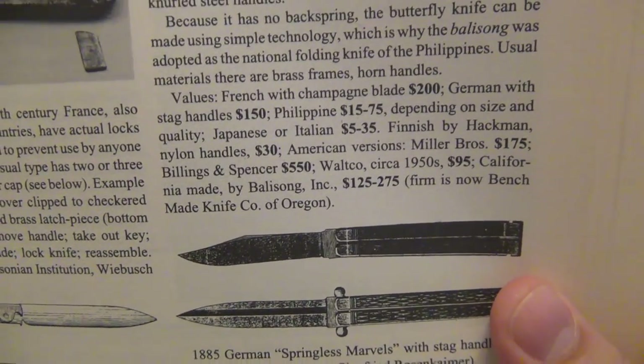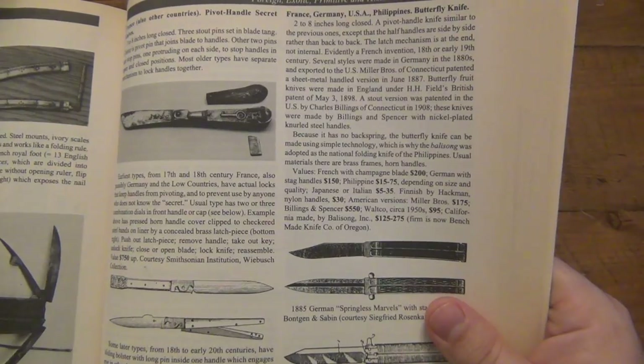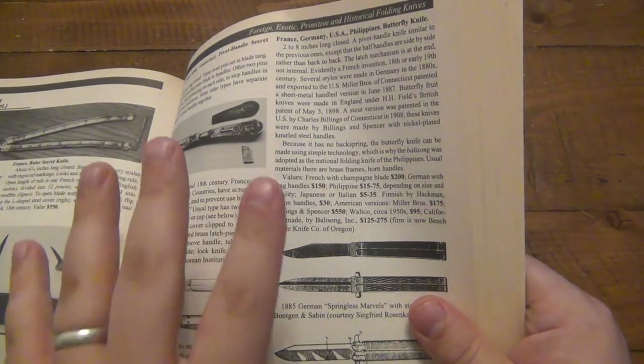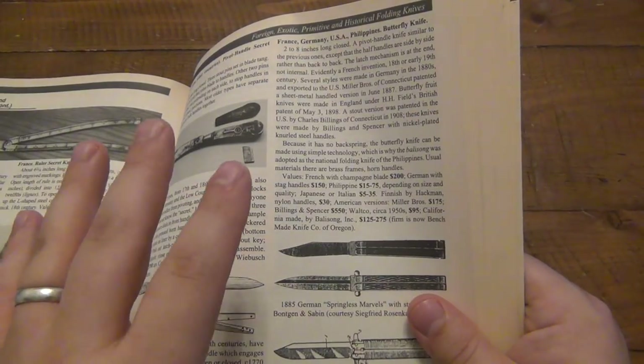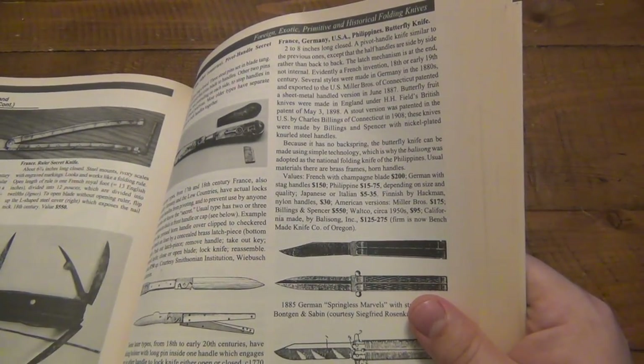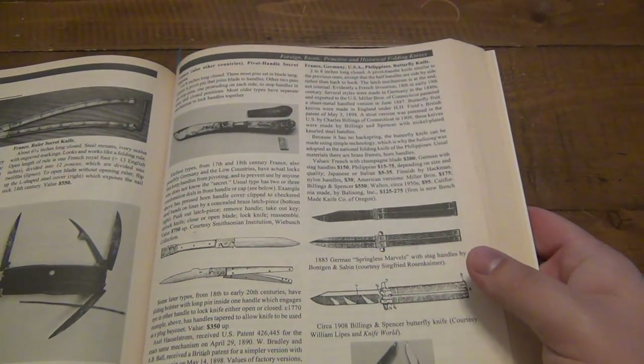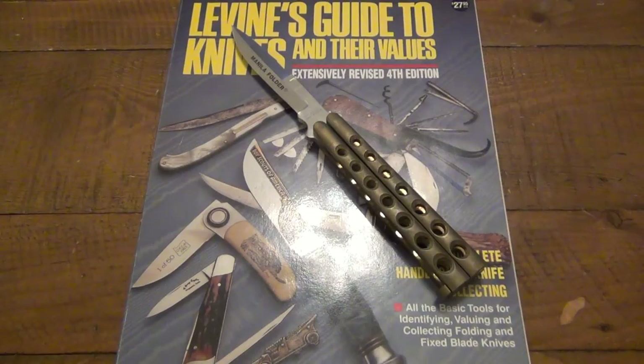The firm — Balisong Inc. — is now Benchmade Knife Co. of Oregon. So Benchmade, before it was Benchmade, was Balisong Inc. Very interesting. Also an important note: the values in this older edition are not applicable to today. Obviously these are the values of these particular knives 20 years ago. Those values have gone up significantly since the publication of this book — that's why there were so many different editions, as the values of things change over time.